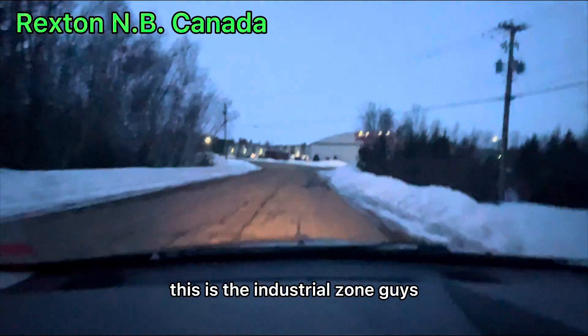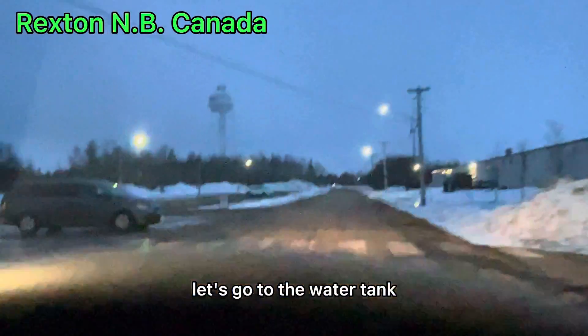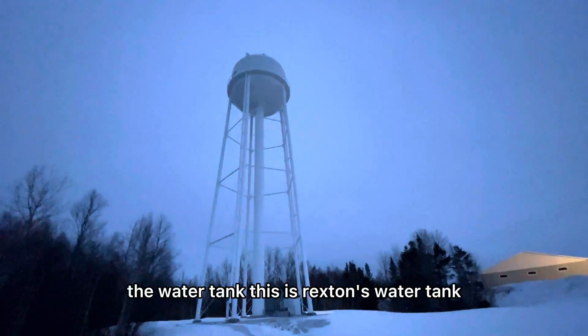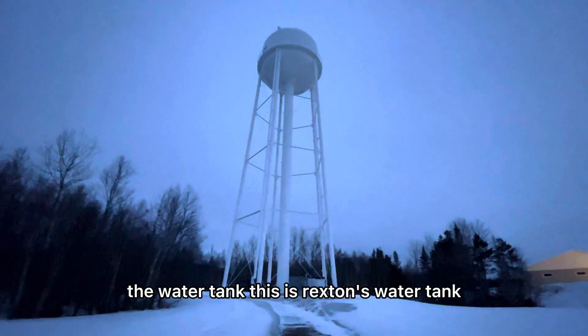This is the industrial zone, guys. Let's go to the water tank. This is Rexton's water tank — there's more than one around here. Whoa, it's slippery!